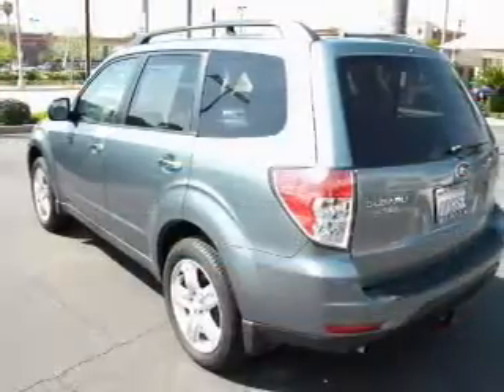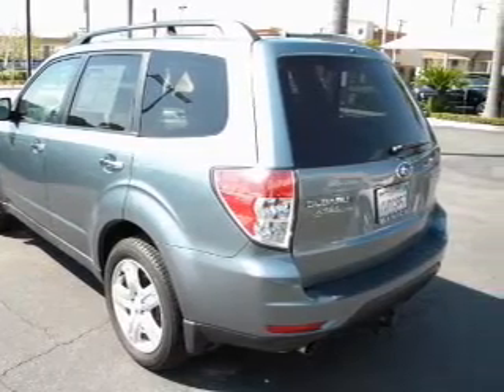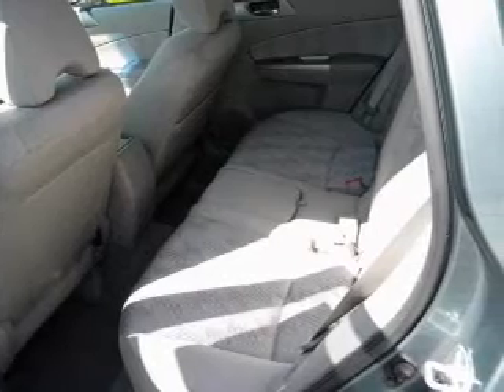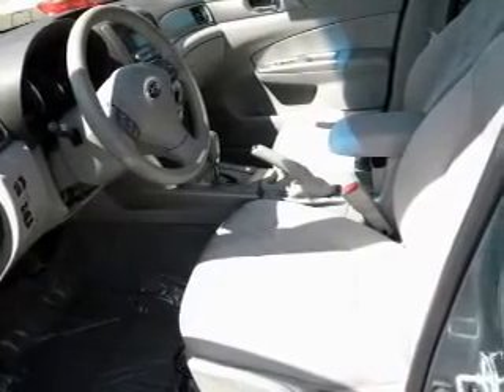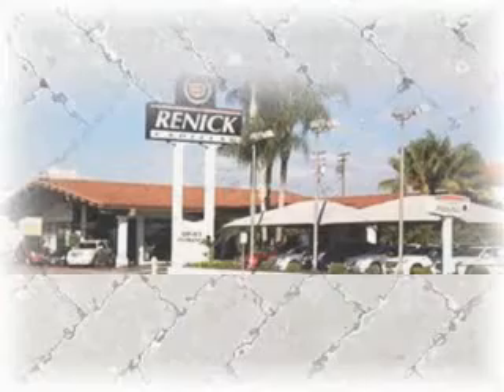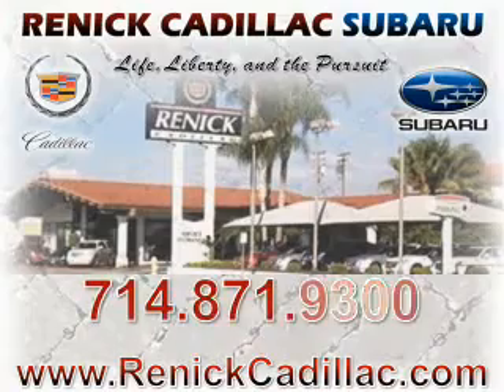Call today to schedule a test drive. For more information, visit www.fema.org. Thank you.